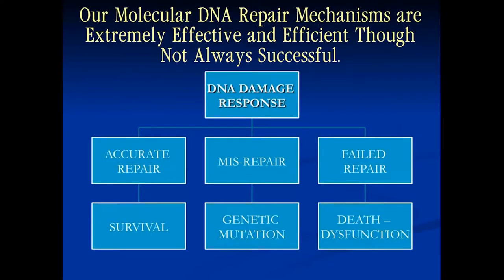We have certain mechanisms to repair DNA damage. Although they're extremely effective and efficient, they're not always successful. When DNA damage occurs, the cell can respond in several ways: a normal tissue can accurately repair the damage and the cell survives; there can be a misrepair with a genetic mutation that the cell continues on with; or there can be absolutely failed repair — which we hope occurs when we treat cancer — resulting in death of the cell.